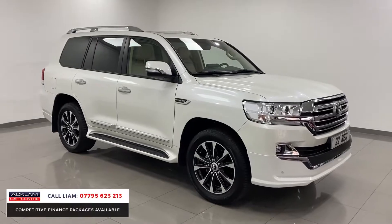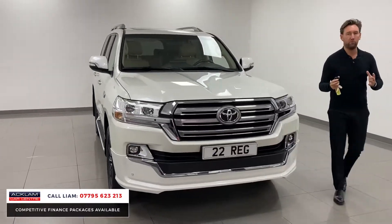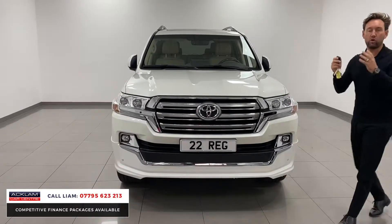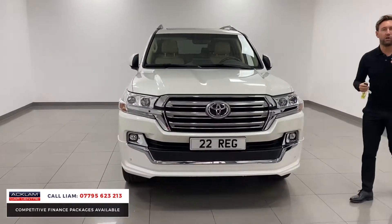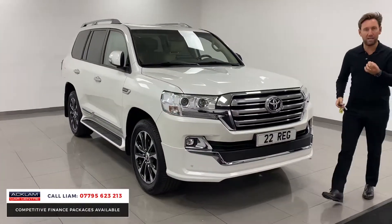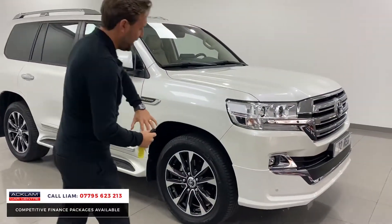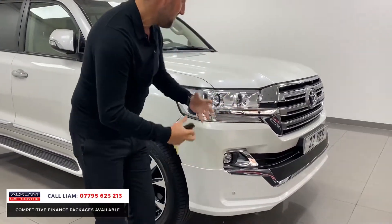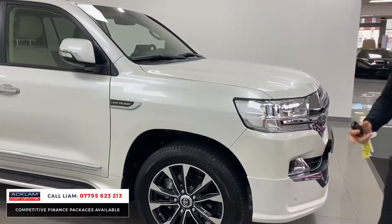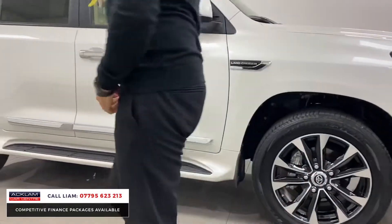It looks unique, it looks cool. It's massive — so much room. And it's a Toyota, the bulletproof. That's why you see them 10, 20, 30 years old still on the roads, because the build quality on these cars is second to none. Just look at it — pearlescent white, which is beautiful. Big diamond-cut wheels. Look at the size of these headlights, the bumpers — they're just made for aggression, for off-road, for sand, for all different terrains. That is what these vehicles are built for.